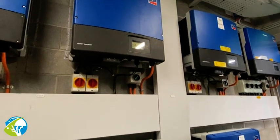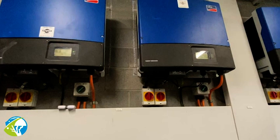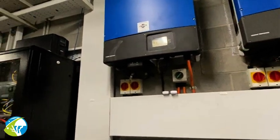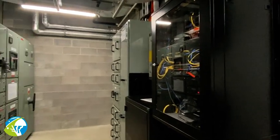The most challenging element was the changeover of the main switchboard while we remained open to the public. We had customers walking through the aquarium looking at the exhibits, and we had life support systems to maintain while we swapped over a 2,000-amp main supply from Ergon.